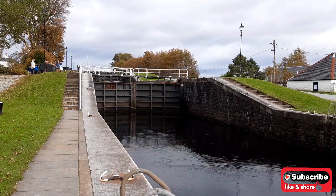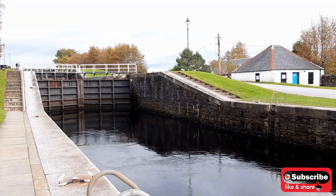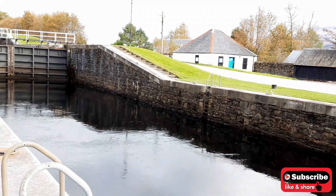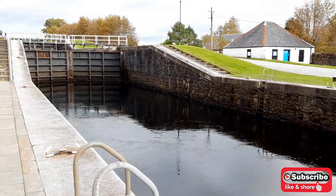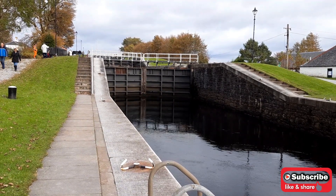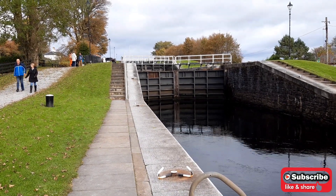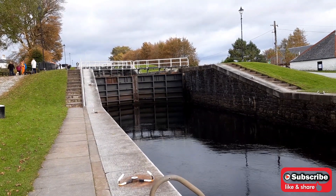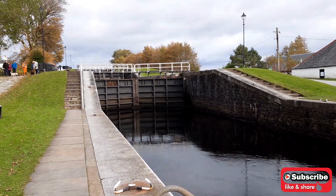If you're coming from the lower side, this bay here will be filled with water, bringing the boat into a higher elevation. Then that lock will open for it to climb to another set of locks until it reaches the Caledonian Canal on the other side of the Highlands — all the way up to Inverness through Loch Ness. Let's go ahead and look around.